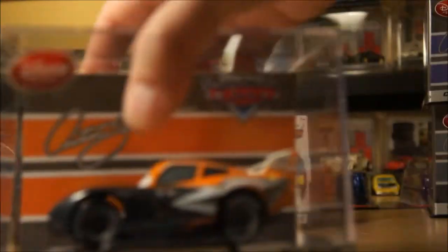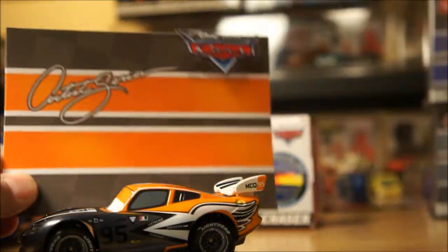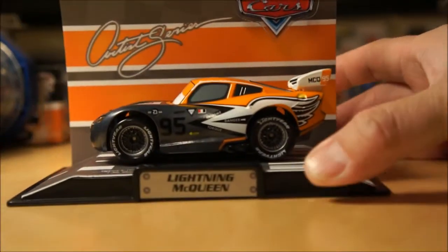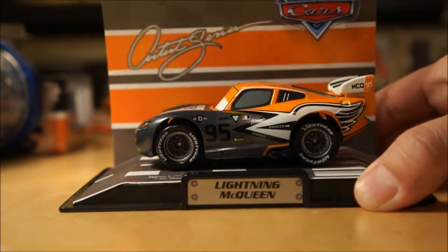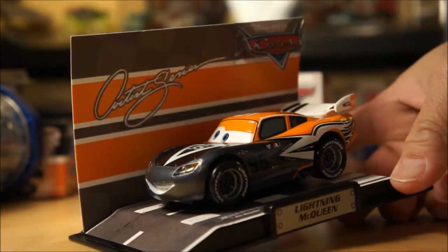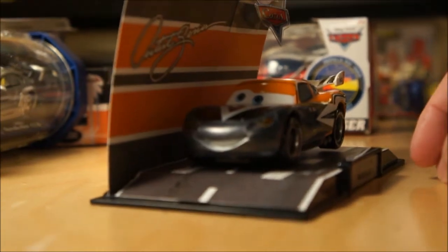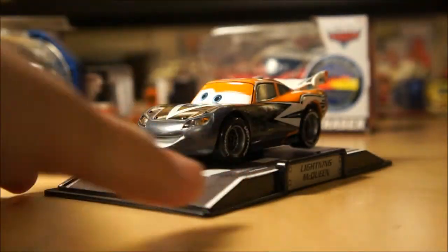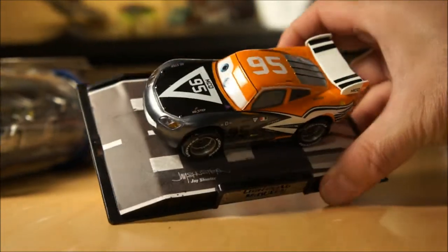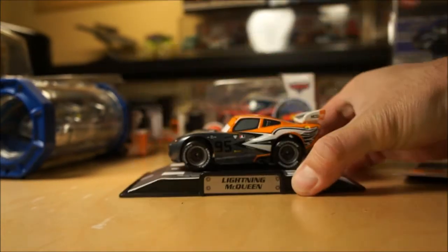And then the final small artist series piece — I really love the color combination on this one. This is Lightning McQueen as well, also the artist series. It has more of an orange color with orange accent details — very cool deco on that one. Nice wheels.